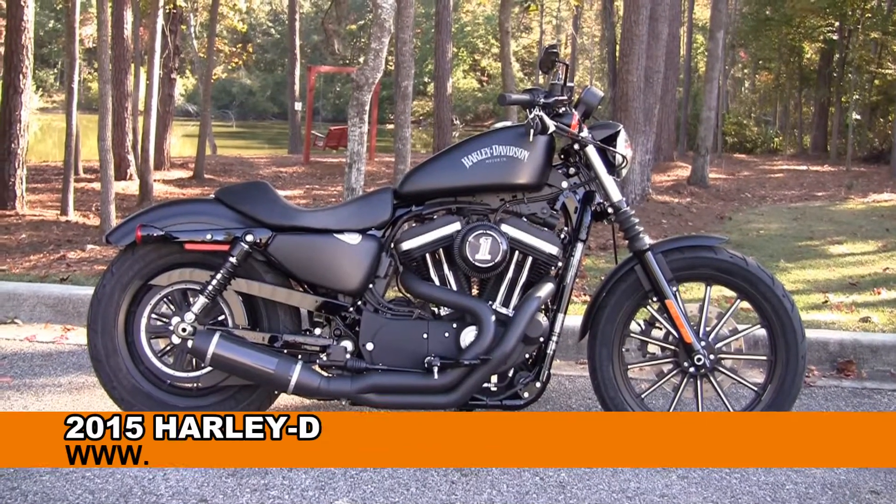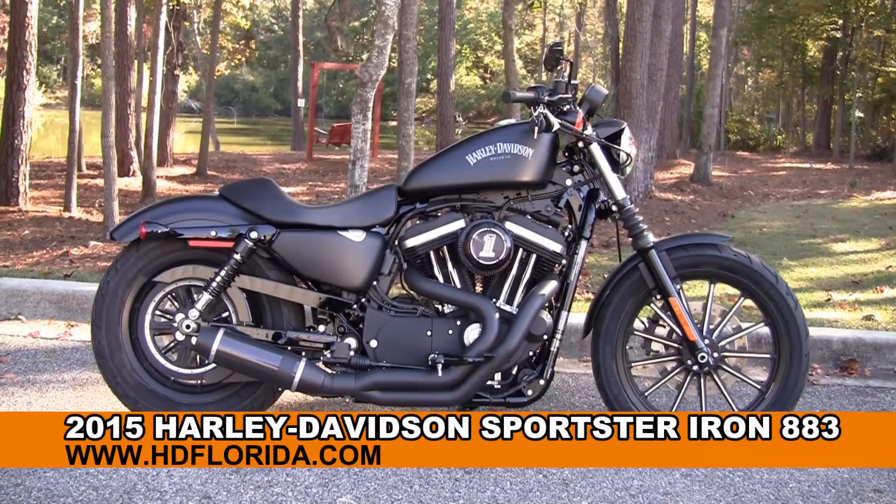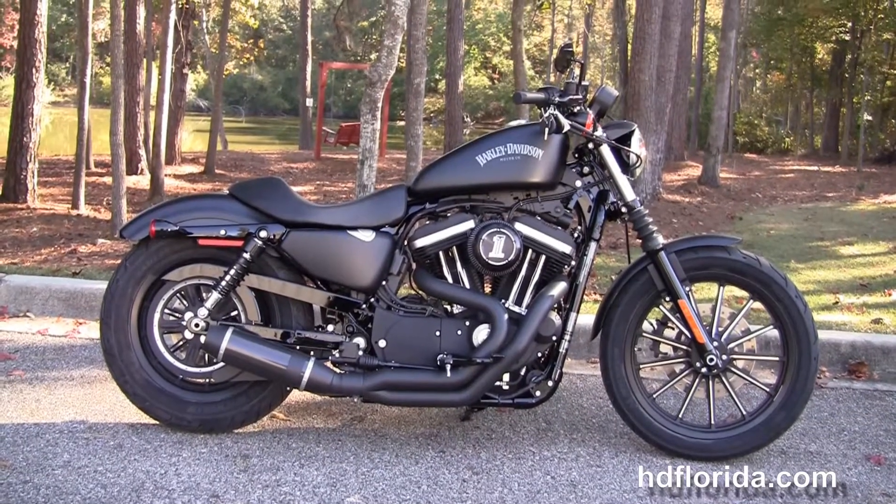Welcome everyone to the world famous Tallahassee Harley-Davidson. Today I have for you this tremendous brand new 2015 Sportster Iron 883.